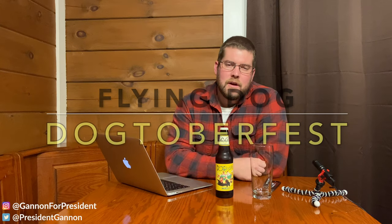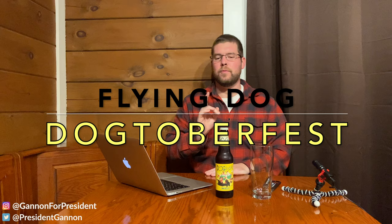How's it going, future voters? Sean Gannon right here, future president of the United States of America. We got a beer review for you. We got the Dogtoberfest, the Marzen, by Flying Dog right here. Flying Dog Brewery is a Frederick brewery where I am currently from this area. Do love the brewery.